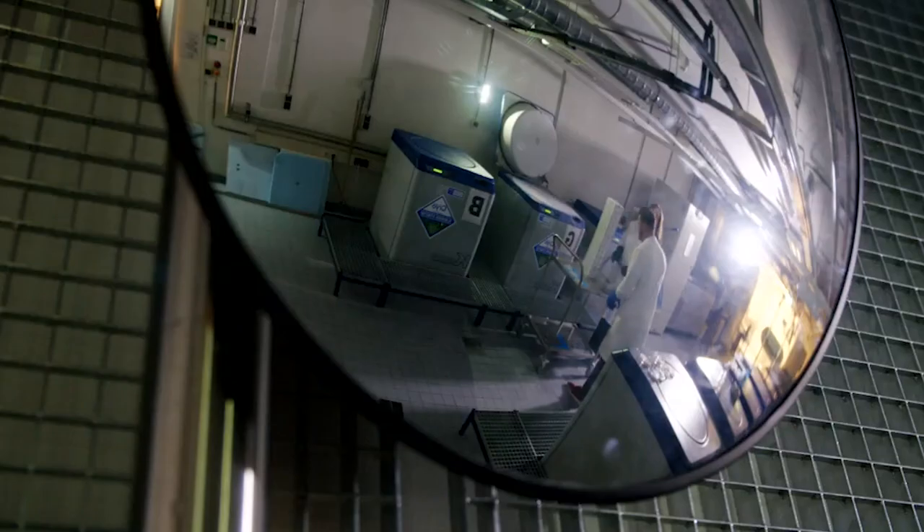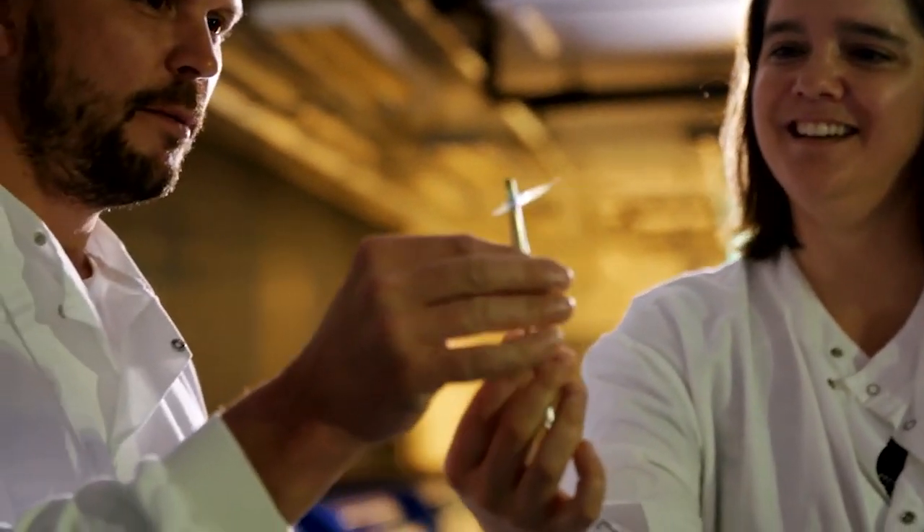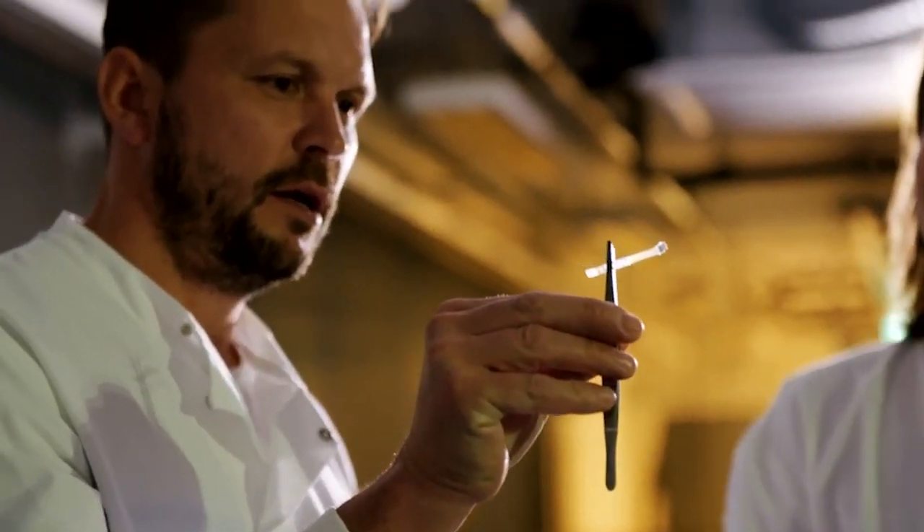Earlier I was in Utrecht in the Netherlands where I discovered that ale and lager use two different types of yeast. I can't believe that I'm holding the mother of all lager yeast. Wow.